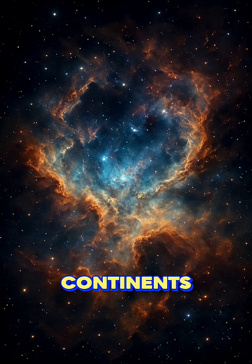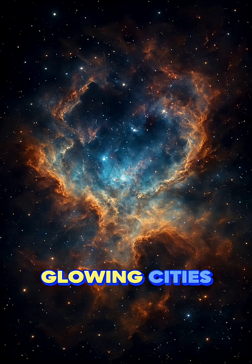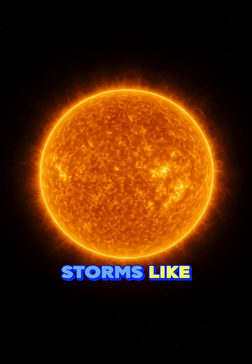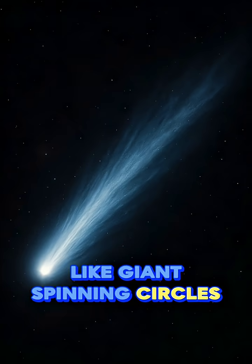You can see large continents, swirling weather patterns, and glowing cities at night. The white clouds move slowly across the planet. Storms like hurricanes look like giant spinning circles from space.